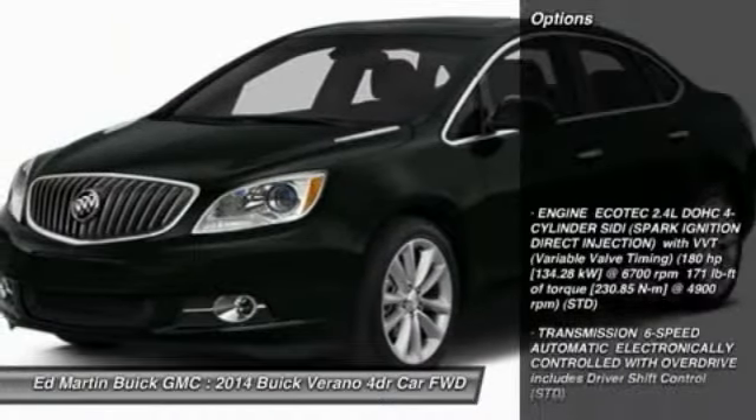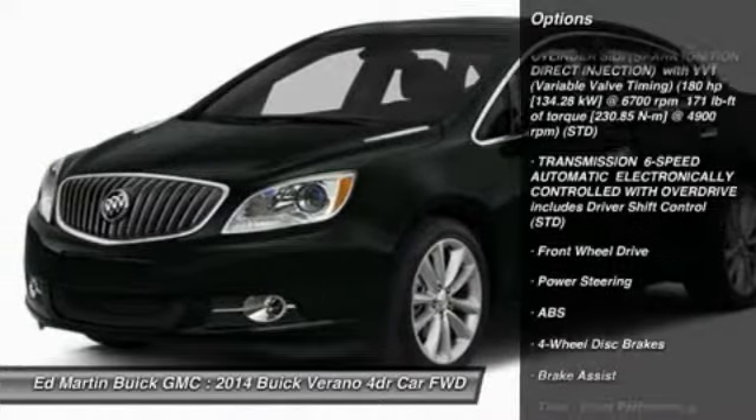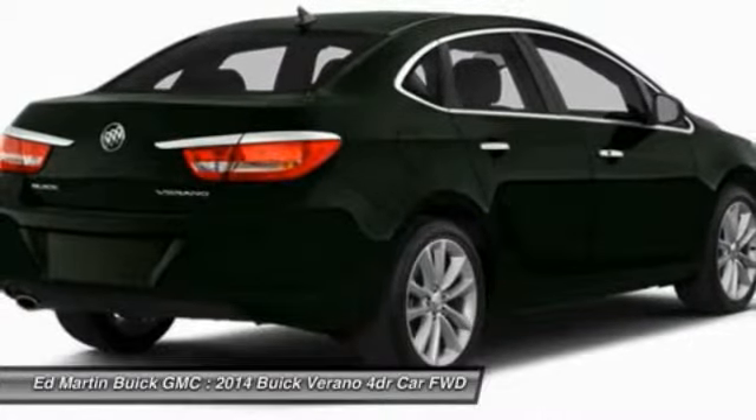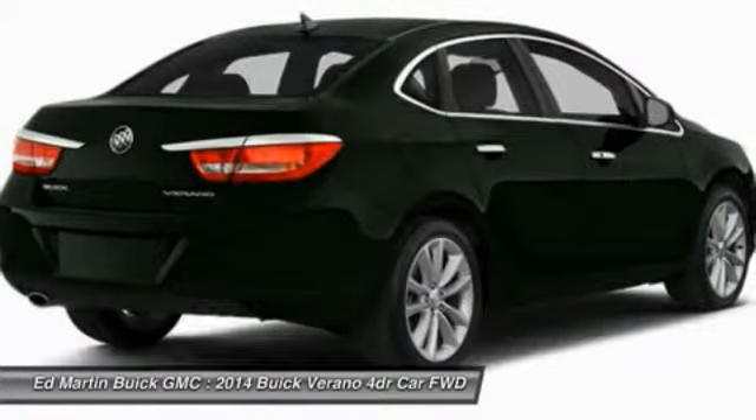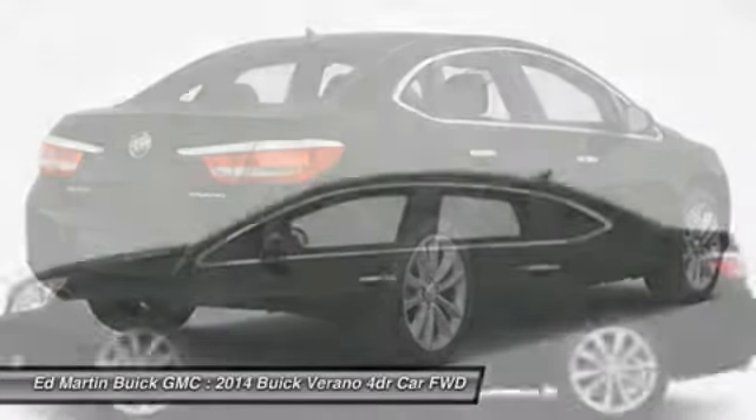Here are some of this vehicle's great options: keyless entry, remote engine start, anti-lock braking system, steering wheel audio controls, stability control, traction control, leather wrapped steering wheel, Bluetooth, adjustable steering wheel, and power steering.